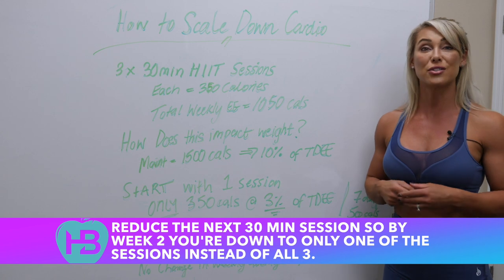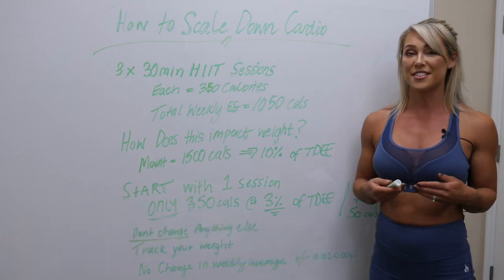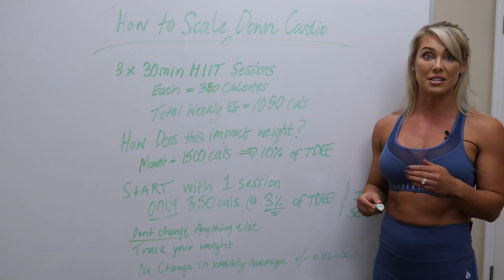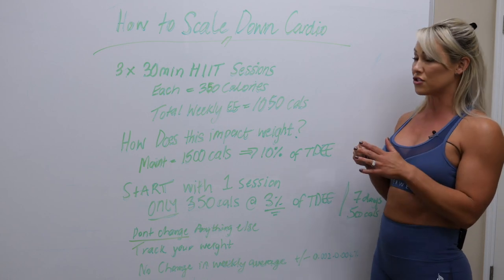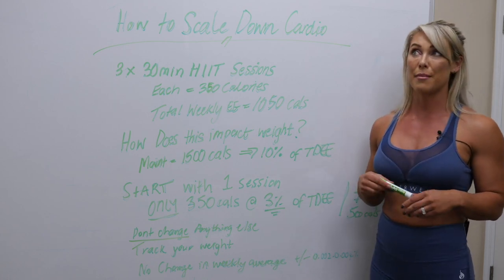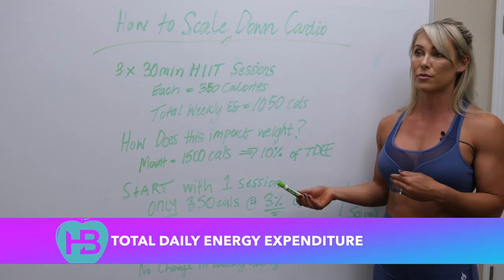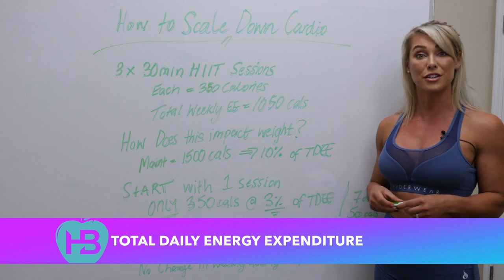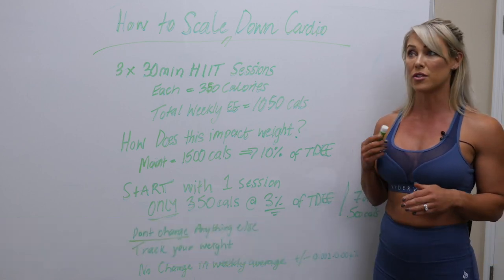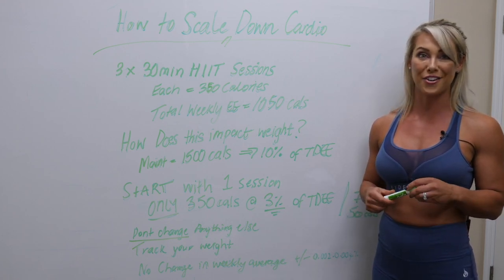If your week-to-week weight doesn't change by more than 0.2 to 0.4%, go ahead and reduce the next 30-minute session. So by week two you're down to one session instead of all three. Don't go all in and just drop everything at once, because otherwise it will be a meaningful contribution and an increase in your TDEE or total daily energy balance, and that might result in an unnecessary amount of body fat regain. Taking a more conservative approach with a slower reduction over time, you're far less likely to have those weight increases.